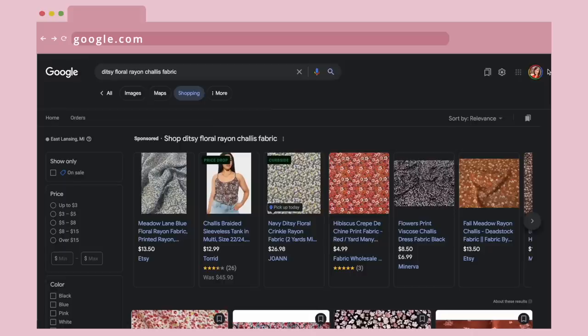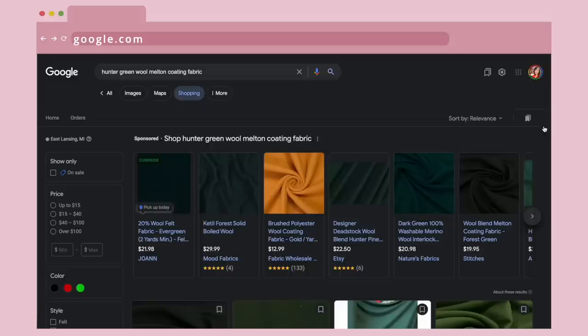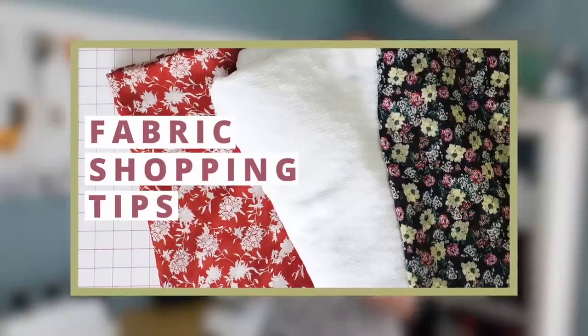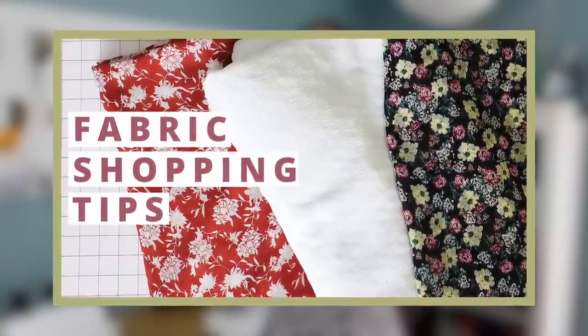A question I often get is: where do I find fabric? Yes, there is good fabric out there. I personally have the best luck shopping for fabric online. I can get really specific with my search terms, like 'ditzy floral rayon challis' or 'hunter green wool melton coating,' and get hundreds if not thousands of search results. I actually have a whole video on YouTube about how I shop for fabric — I'll link that in the description. Basically, you have to dig, familiarize yourself with a lot of different types of fabric, and it takes some trial and error, but it's not hard to do.